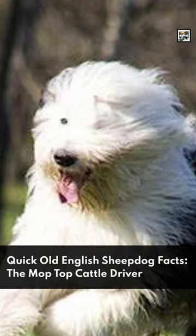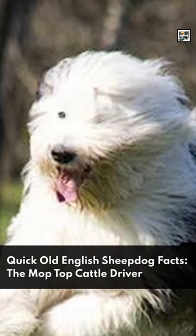Welcome to Animal A Day! Quick Old English Sheepdog Facts! The Mop Top Cattle Driver!